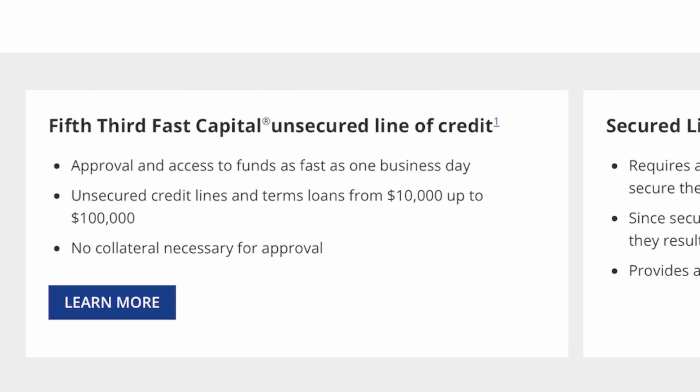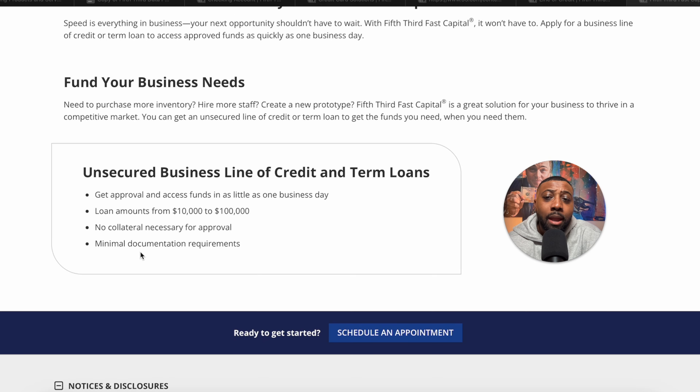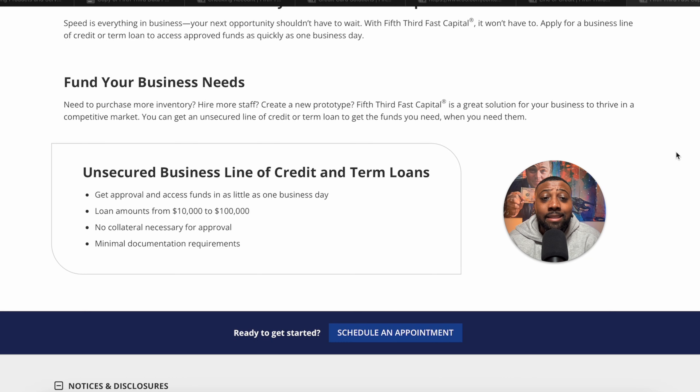Approval and access to funds can be as fast as one business day, with unsecured credit lines and term loans from $10,000 up to $100,000. You don't want to ask for any more than $50,000 — that's the absolute max you can get with no docs. This is a stated income business revenue play. Keep the stated business revenue fair but not too high, because going too high will flag the system and make them want to ask for docs like bank statements and tax returns.